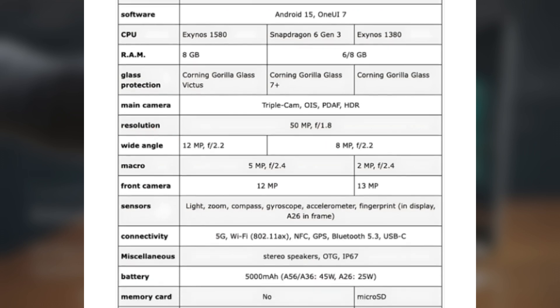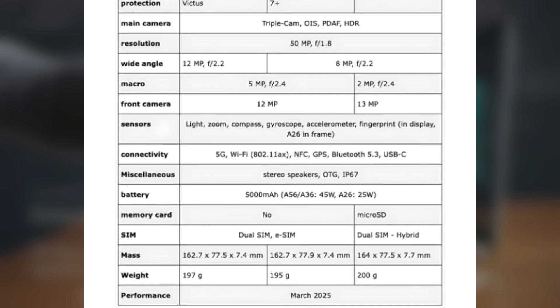The battery, charging speed, connectivity options, stereo speakers, and fingerprint scanner will be the same as the Galaxy A56. It will measure 162.7 x 77.9 x 7.4 millimeters and weigh 195 grams.